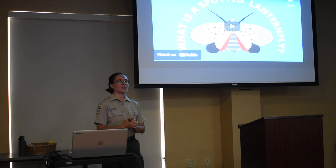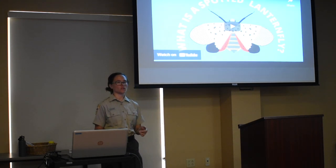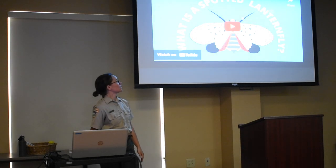I'm going to play a quick video to give you an overview of what the Spotted Lantern Fly is. He's going to talk really fast — don't worry about digesting everything, we're going to go through it more slowly.